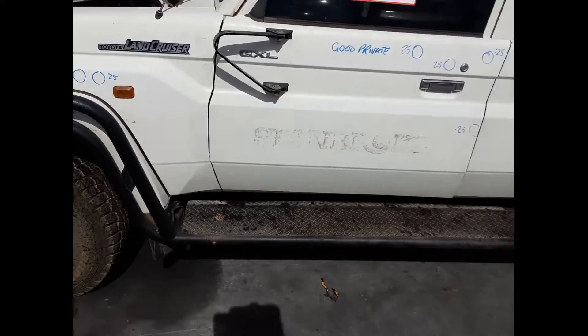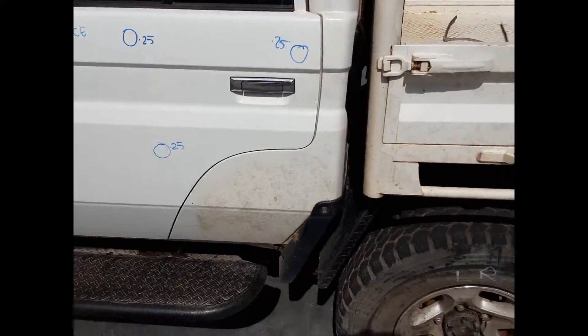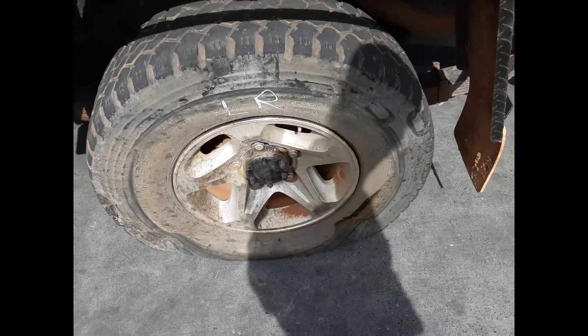Left front door has four small dents. Left rear door has three small dents. Left rear 16-inch factory alloy mag with a bald tyre.